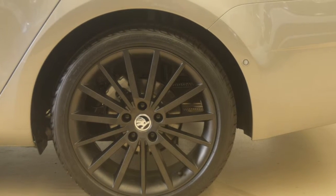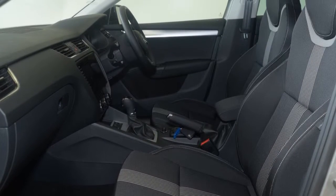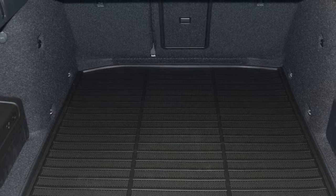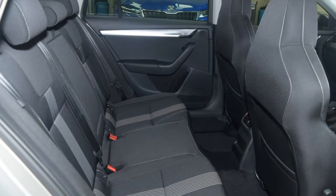Remote central locking, cruise control, alloy wheels, climate control. The anti-lock braking system will help deliver you safely to your destination and more.